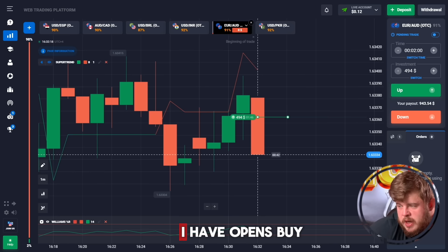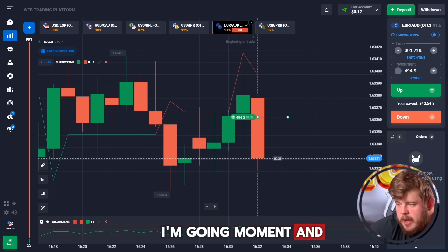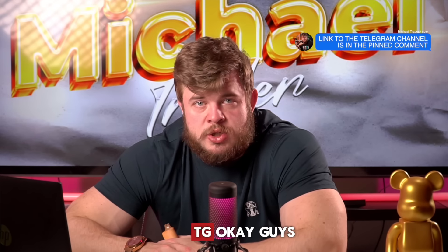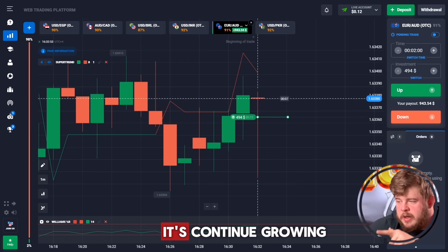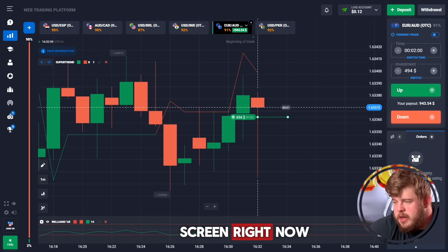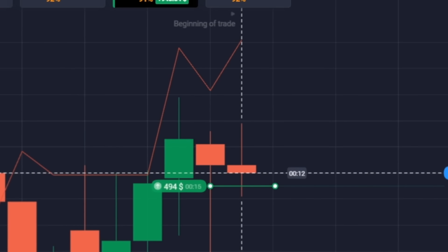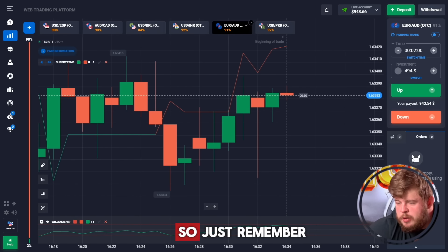I've opened a buy position here expecting the continuation of the current upward movement. Price has done a small correction and is now continuing to grow — everything is going according to my plan. Just look at the screen, you can clearly see this. It's done — we have around 1000 bucks.